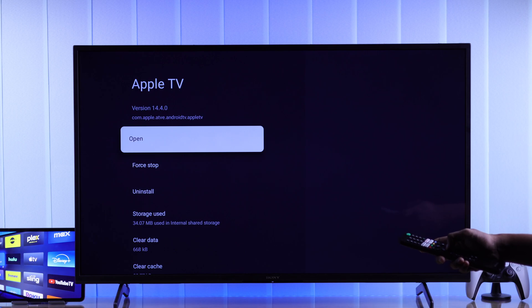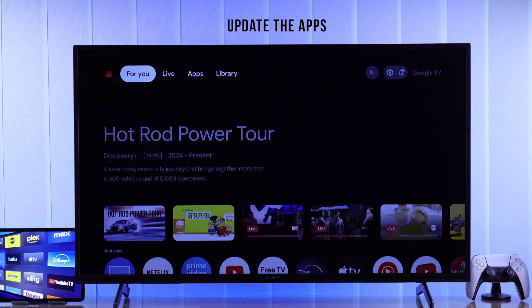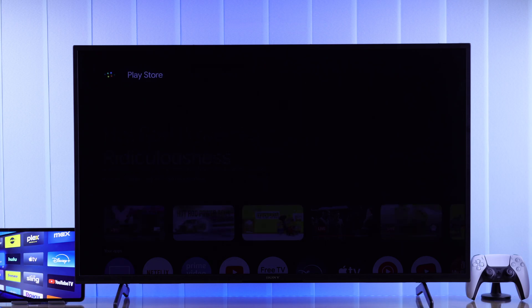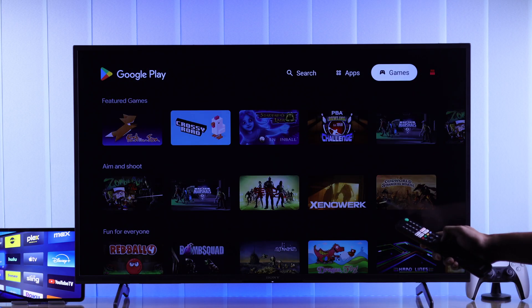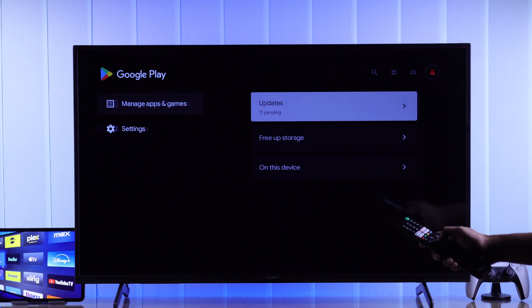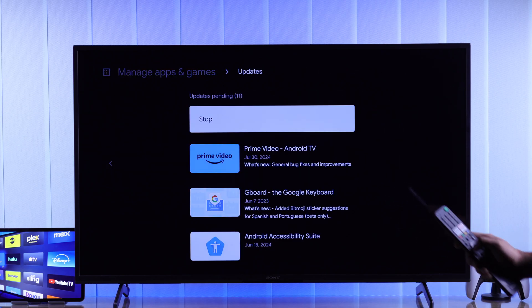If it still doesn't work and fails to load, then we can check for any pending software updates. You can easily do that from the Play Store. Open the Play Store, go to the top right, select 'Manage apps and games,' then 'Update.' Hit 'Update All' and let all the updates finish.